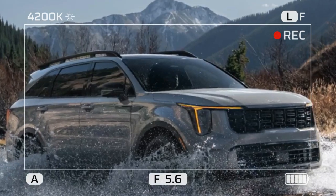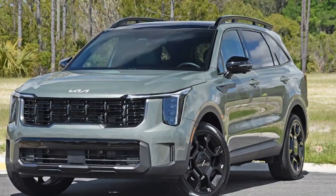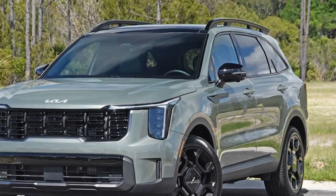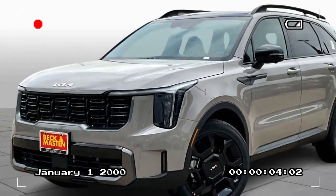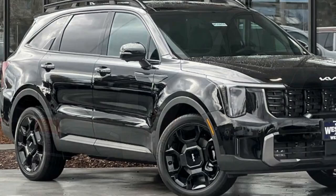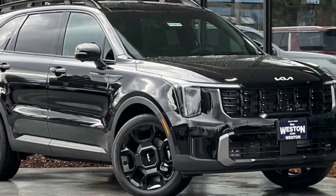On a positive note, power delivery was sufficient and the transmission consistently placed the Sorento in the correct gears, eliminating the need for manual shifting. Despite these strengths, the 8-speed dual-clutch automatic transmission isn't without flaws. As noted in previous reviews, it hesitates at low speeds, impacting smoothness in city driving.